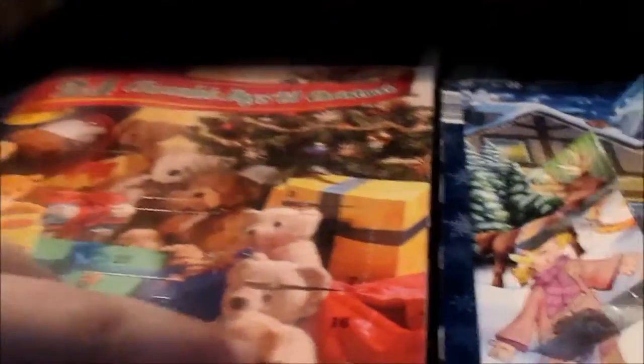We'll do this calendar first because it's the one that my camera's pointing on. Day 16? Right there. Come on, stupid door. There we go. Oops, tore it a little bit. Why is it that some of these are really easy to open and the other ones aren't?